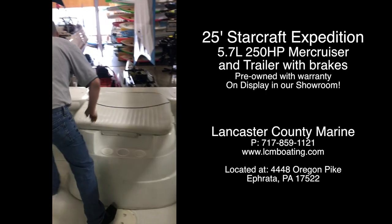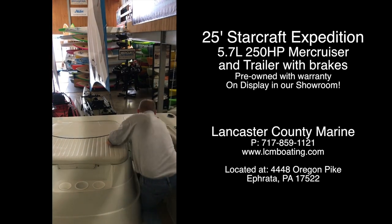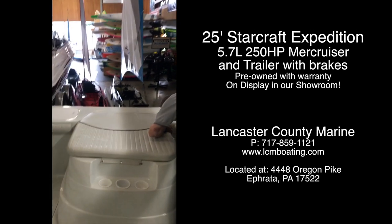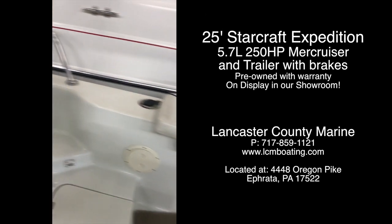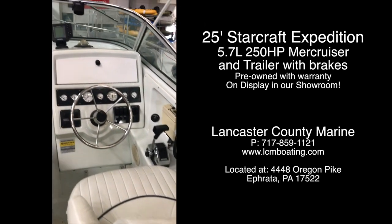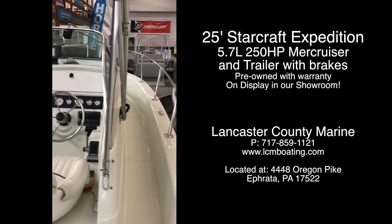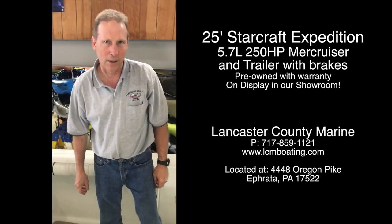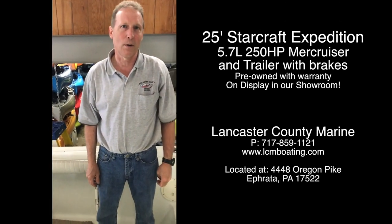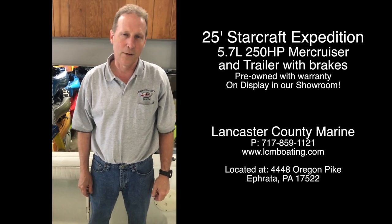We do put a warranty with all of our trade-ins here at Lancaster County Marine, and this boat has everything fully serviced and documented. Safe to buy with confidence. Looking to put a boat on the water, this boat will certainly take you to places that most smaller boats can't. Thanks for your time. If you have any more questions, call us at 717-859-1121 or check us out at lcmboating.com.